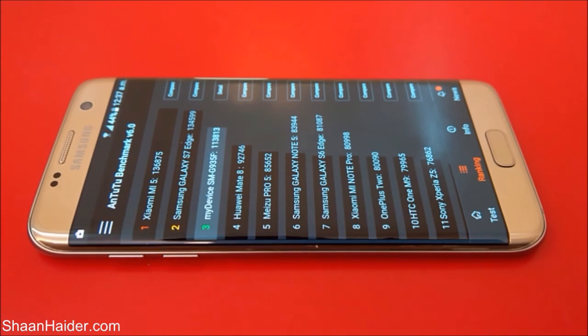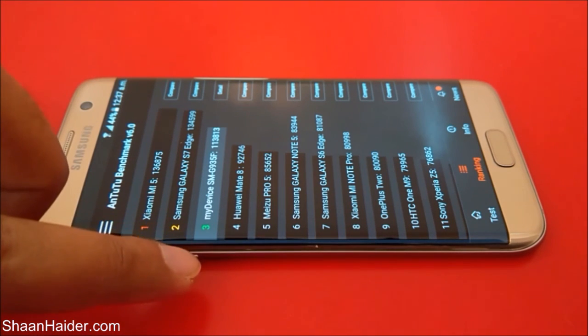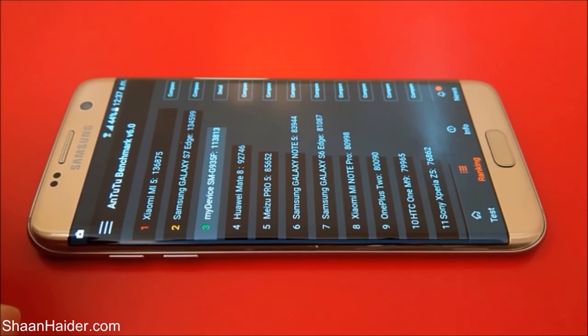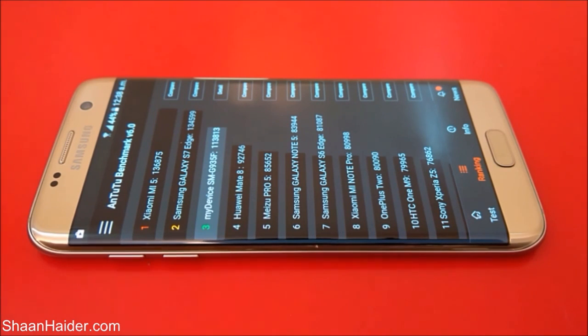So maybe this is the reason behind the difference between these two scores. The highest one is the Xiaomi Mi 5, and our device is coming in third place. But still, the second place is occupied by the Samsung Galaxy S7 Edge once again, so this is a very nice thing. You can get the idea that the Samsung Galaxy S7 Edge is one of the best smartphones available in the market, in terms of hardware and in terms of AnTuTu benchmarking score as well.